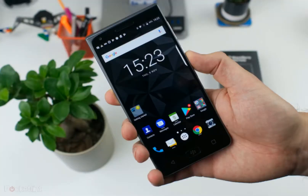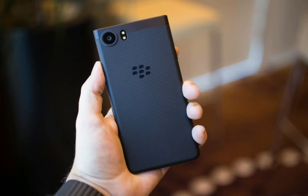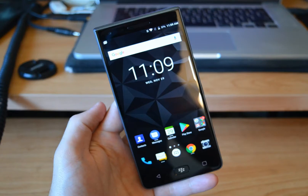The BlackBerry Motion smartphone was launched in October 2017. The phone comes with a 5.50-inch touchscreen display with a resolution of 1080 by 1920 pixels at a PPI of 403 pixels. The BlackBerry Motion is powered by a 2GHz octa-core Qualcomm Snapdragon 625 processor, and it comes with 4GB of RAM.